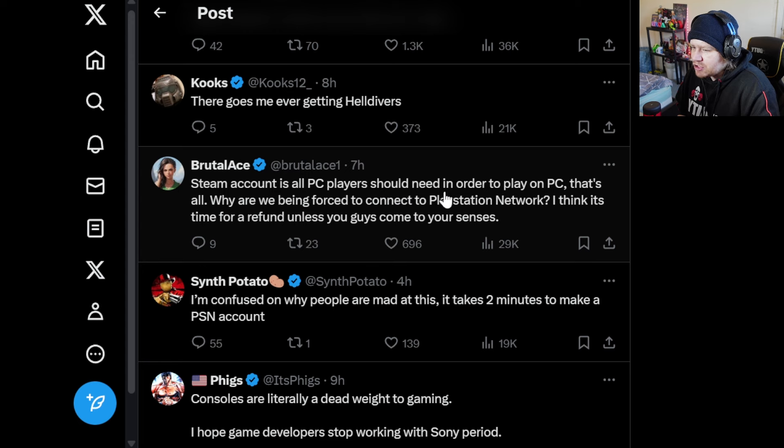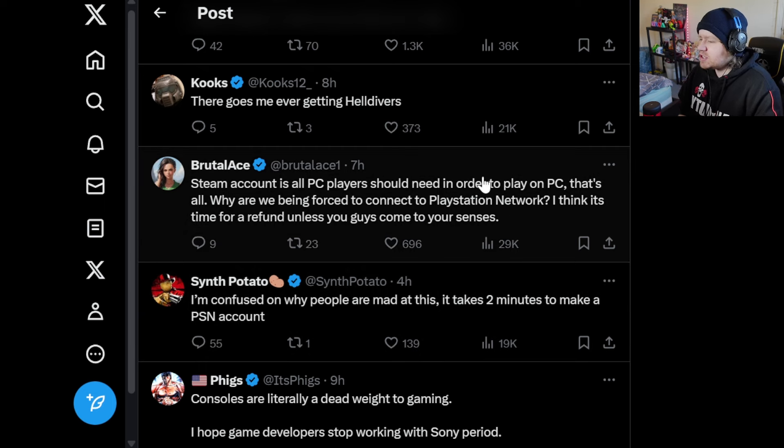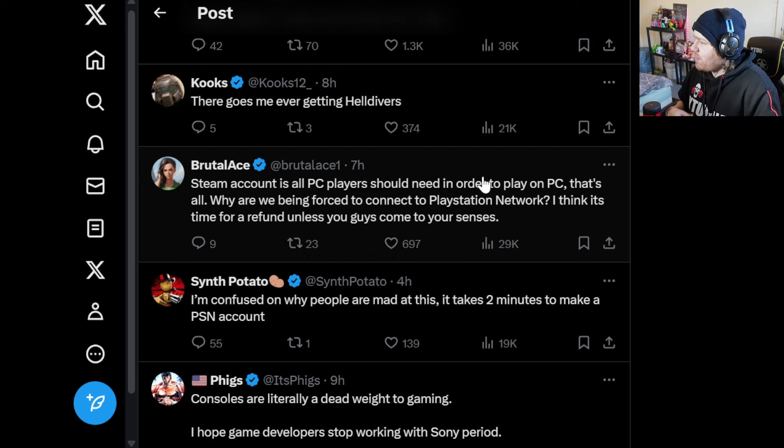'A Steam account is all a PC player should need in order to play a PC game. That's all. Why are we being forced to connect to PlayStation Network? I think it's time for a refund unless you guys come to your senses.' Someone else says: 'I'm confused on why people are mad at this — it takes two minutes to make a PSN account.' It's not so much that making one is free, but it's adding an obstacle in the way of playing your game — it's forcing you to do something you don't want to do to maintain access to something you've purchased. That's where the blackmail feeling comes from — you have no choice but to comply or lose access to a game you've paid for.